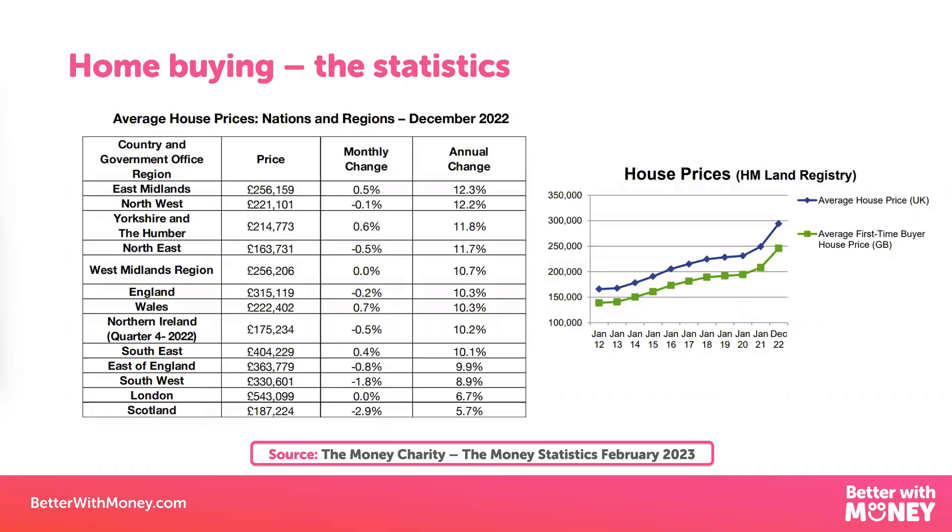I've put together a useful table from the Money Charity showing the average house price by area and how much that price for a first-time house has increased over time, as a reference point for you to go back to. Last year, the lowest house prices were in Northern Ireland and the highest, as you'd expect, in London — a whopping £543,000 for the average house.